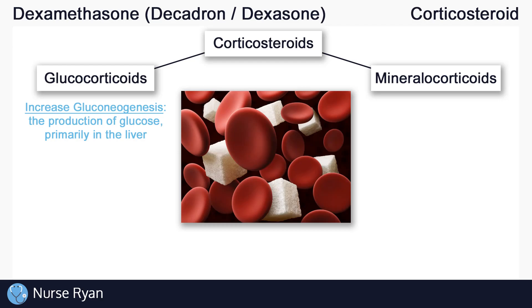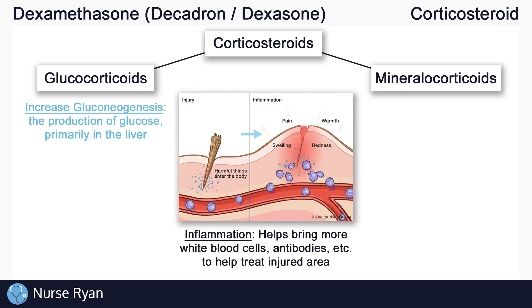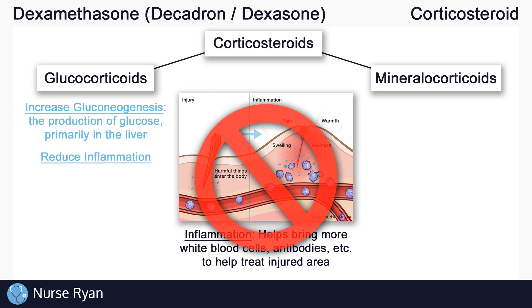Glucocorticoids are also important in the immune system by influencing inflammation. Think about whenever you've had some kind of injury like a cut, a sprained ankle, or maybe an infection — you've probably seen swelling or inflammation in and around the affected area. Inflammation happens when there is damage to the cells in your body. It's actually a protective response from your immune system, even if it is at times painful. Inflammation helps bring more white blood cells, antibodies, and other helpful things to the affected area to help treat the problem. Glucocorticoids, however, reduce inflammation and reduce the immune system response.